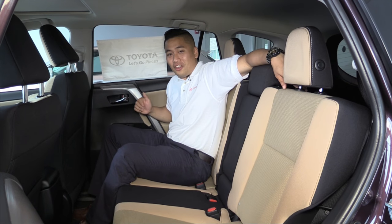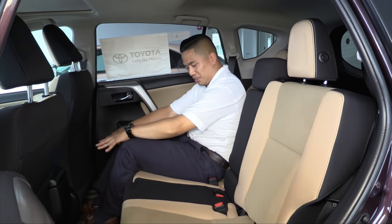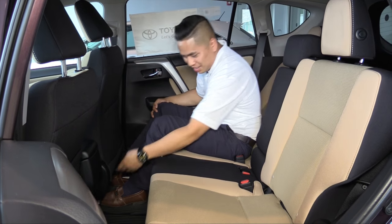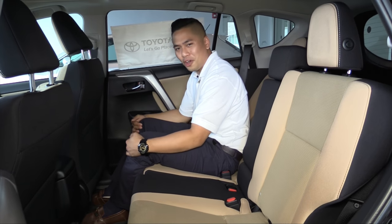If you have passengers in the back on a long trip, no worries — there are reclining seats. Look at all the leg space there. There's also a 12-volt power outlet to keep all your electronics charged for a nice long ride.